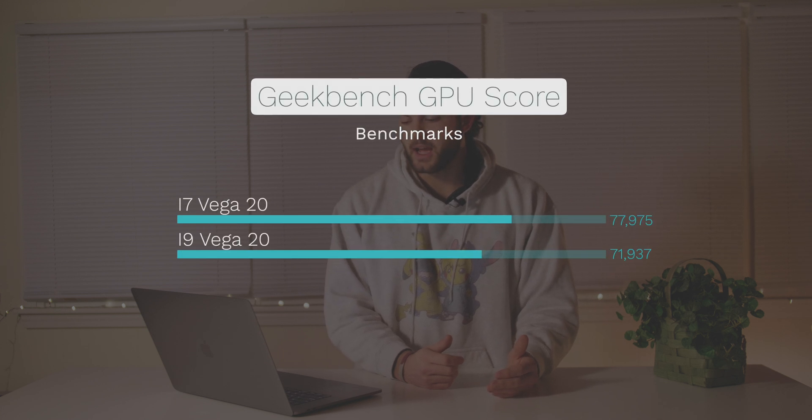Moving on, in the Geekbench GPU test we actually surprisingly scored 77,975, which beats Max's i9 configuration by about 8%. That was very strange because it appears to be outside the margin of error, which I'd put at about five percent give or take. Maybe it's because the i7 runs cooler, so the GPU can take more advantage of the cooling system, whereas the i9 is already going to be hotter sitting at base clock.